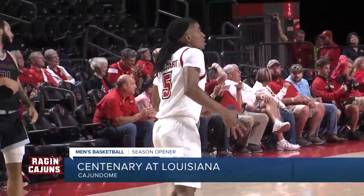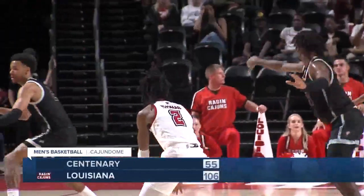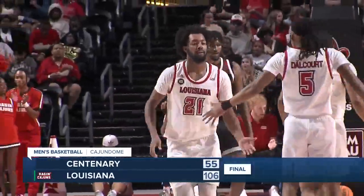But tonight was the JB show as he just completely dominated. You'll see him go inside, spin, and then go up for the big-time dunk. It is UL that gets the win, 106 to 55.